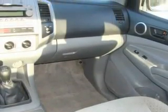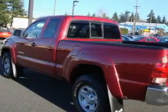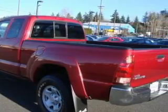The dependable four-cylinder engine connected to an unwavering five-speed manual transmission is the power behind this truck's long list of capabilities. This truck won't last long at this price — call and arrange a test drive now.